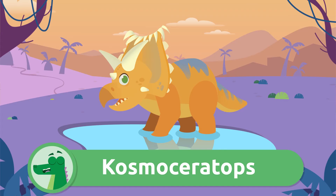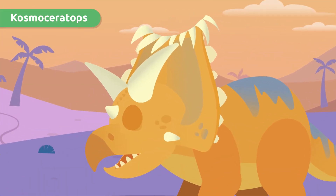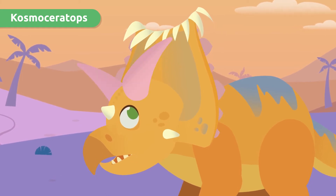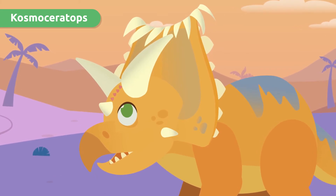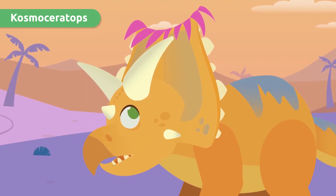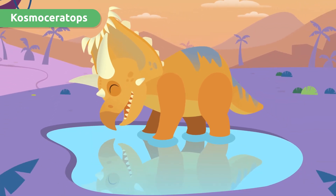Hello, Kosmoceratops! This dinosaur's head was decorated with about 15 horns and other small features of various sizes, including a curved crest, which was very different from other dinosaurs' heads. It looks like it has a giant bang — how elegant!